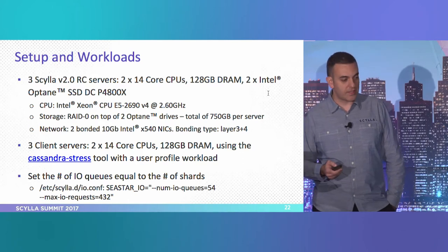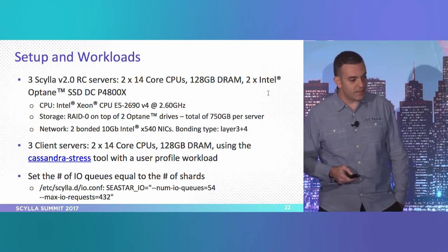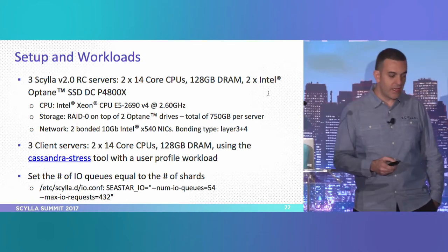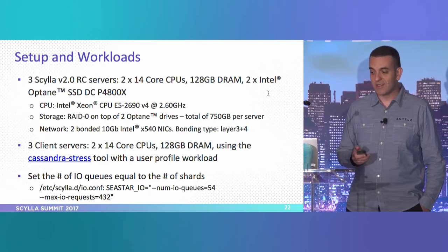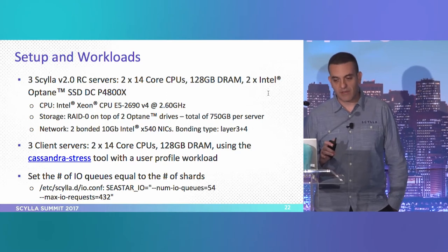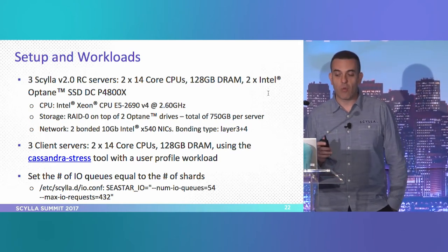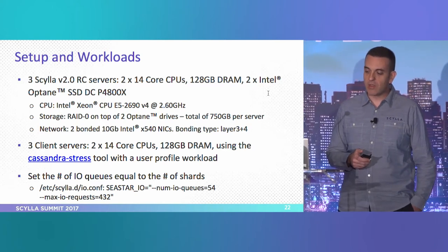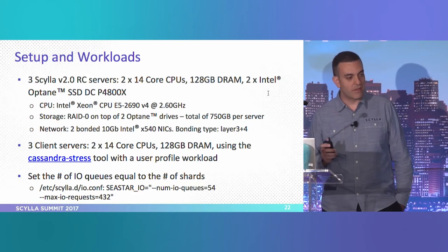For the setup and workload: we used three Scylla servers with version 2 release candidate, and three clients. One tweak we did was to the IO configuration. When we started testing, we saw that the CPU responsible for I/O was overwhelmed because the disk is so fast and the autotune values weren't fitting. For a disk this fast, we decided to tweak the IO scheduler configuration and favor having one queue per shard, even if that means disrespecting the optimal concurrency. We set the number of IOs equal to the number of shards.